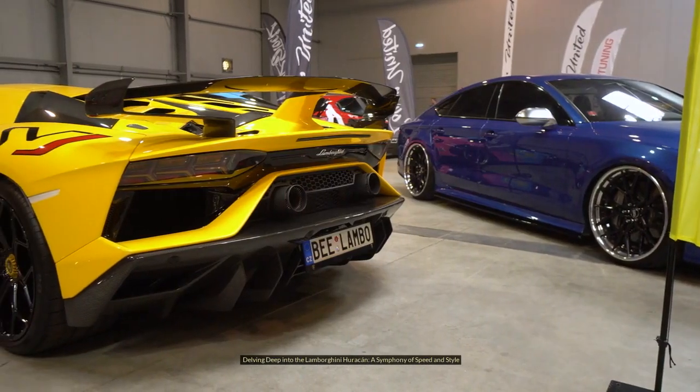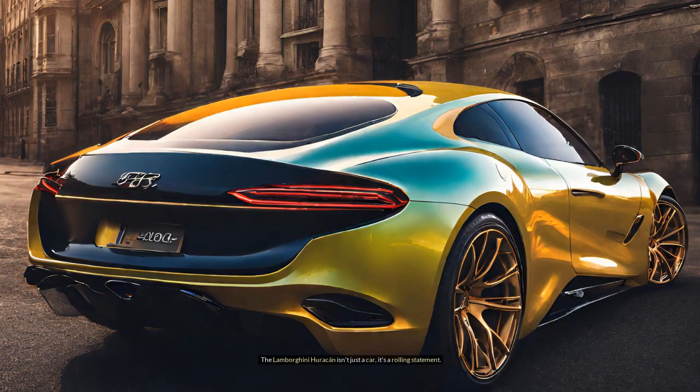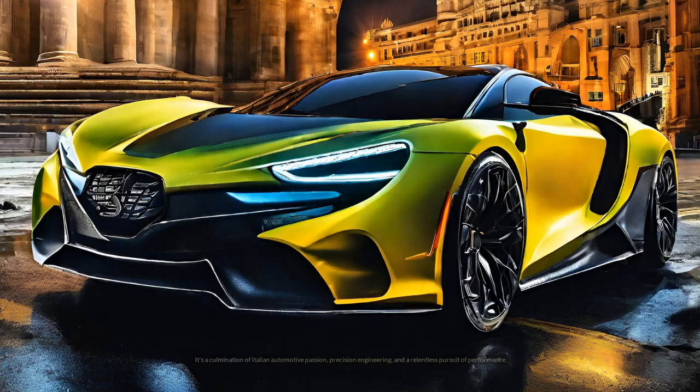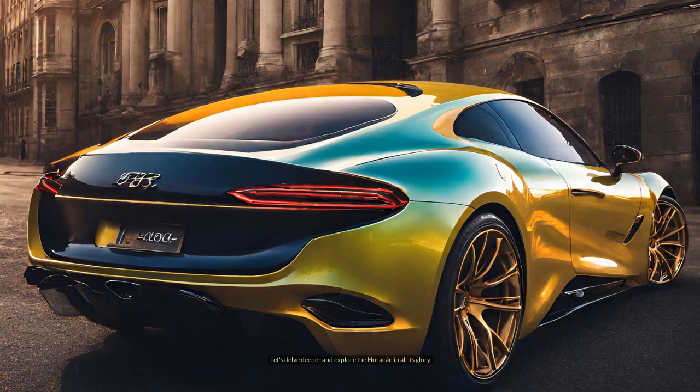Delving deep into the Lamborghini Huracan — a symphony of speed and style. The Lamborghini Huracan isn't just a car; it's a rolling statement. It's a combination of Italian automotive passion, precision engineering, and a relentless pursuit of performance. But beneath the undeniably head-turning exterior lies a machine as refined as it is ferocious. Let's delve deeper and explore the Huracan in all its glory.